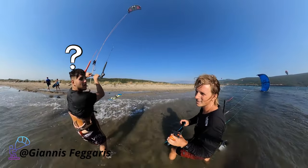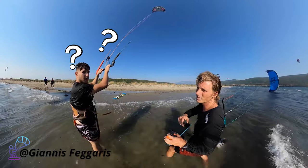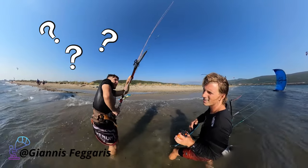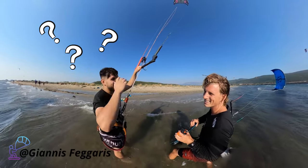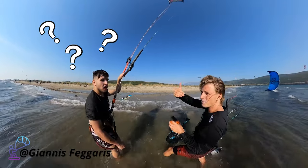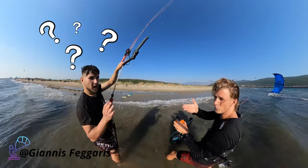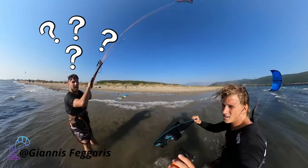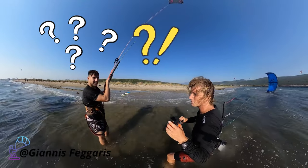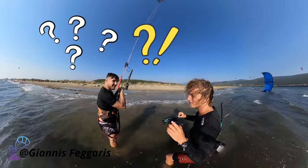Are you usually able to go upwind? I see you are always finishing downwind and then you walk back. Can I give you some tips? Yes, you can. Unfortunately, because of the language barrier, I was not able to help John properly as I wanted. There were small details for John to adjust so he would be able to ride properly upwind.